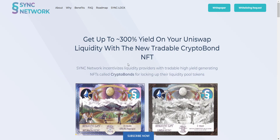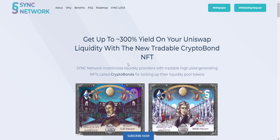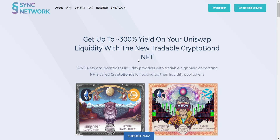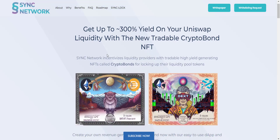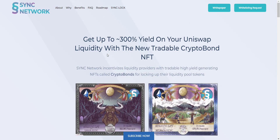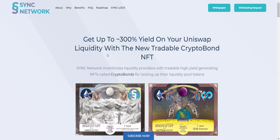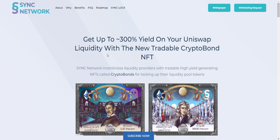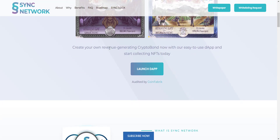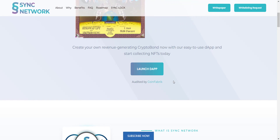Sync Network is a reward token that gives Uniswap liquidity providers incentives for locking their liquidity for a specified duration using a new NFT called Crypto Bond. On their website: get up to 300% yield on your Uniswap liquidity with the new tradable Crypto Bond NFT. You can use their DApp to create a Crypto Bond, and their contract is already audited by CoinFabrik.